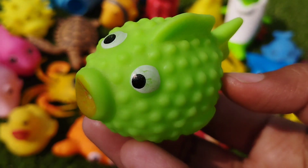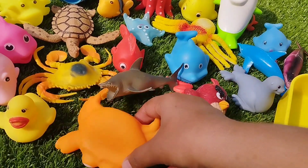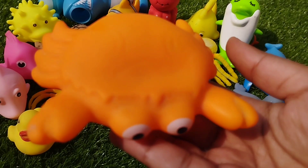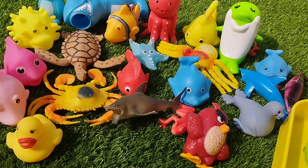The first one is a parrotfish. This is a parrotfish. The next one is a king crab. This is a king crab.